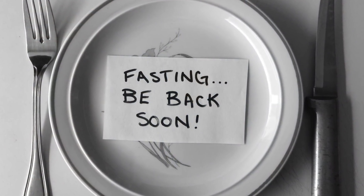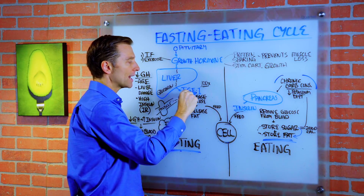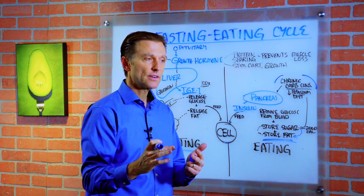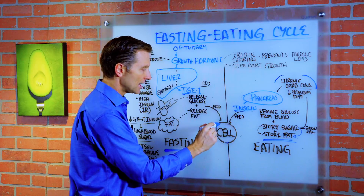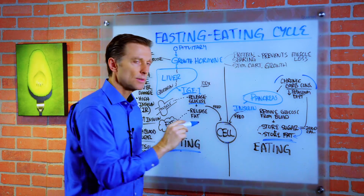So now when we're not eating and we're fasting, there's another hormone involved called insulin-like growth factor. Insulin-like growth factor is very similar to insulin in that it does also feed the cell glucose.